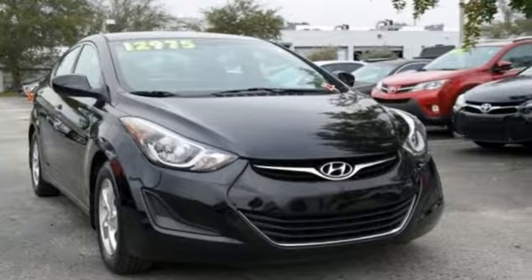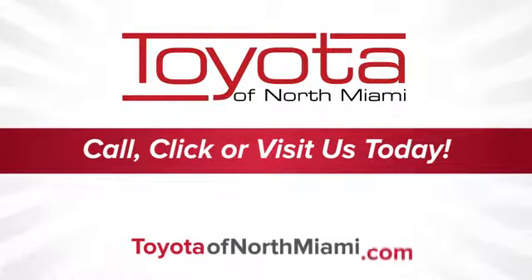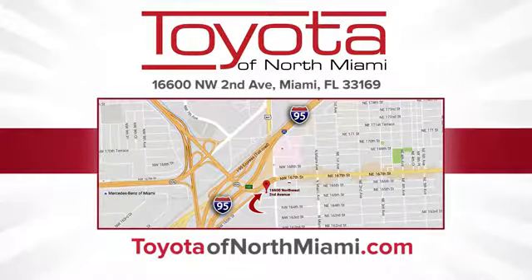See what it can do for you when you take it for a test drive. Toyota of North Miami — call, click, or come see us today so we can exceed your expectations. We're conveniently located at 16600 Northwest 2nd Avenue in beautiful Miami, Florida.